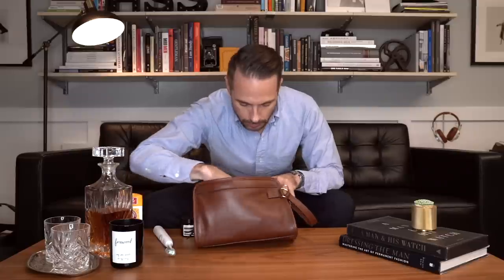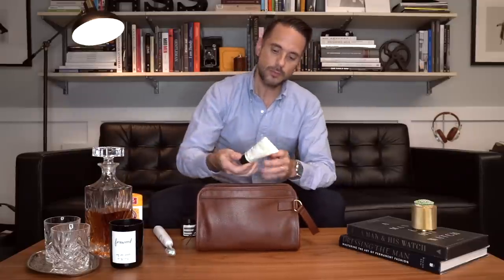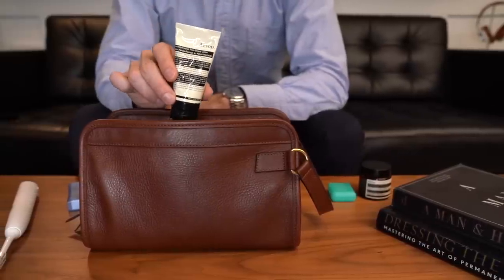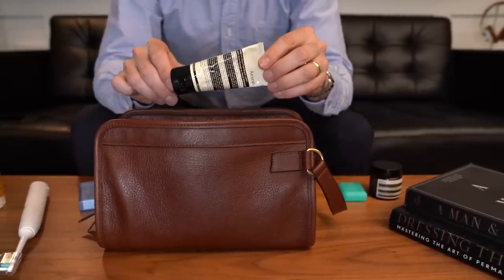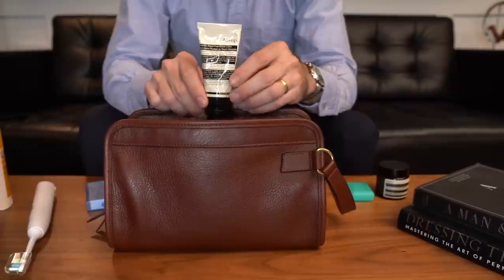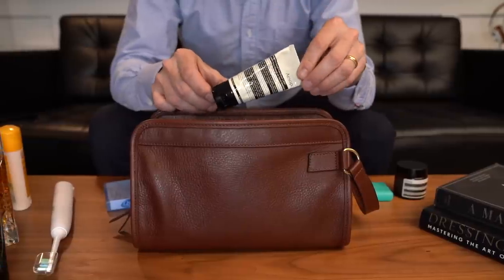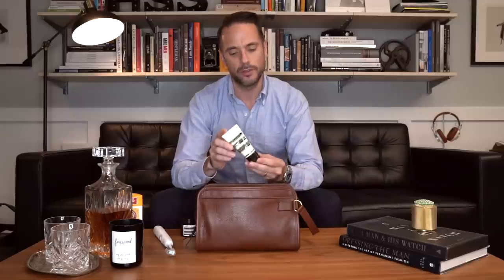I also have from Aesop this Moroccan Neroli Post Shave Lotion. Again, you can see it's not that big, but I've been using this for a month, believe it or not, and there's still a ton left. I haven't been using it recently because I've been letting my beard grow, but even if I use it daily, it lasts a very long time. From this little bottle I get about maybe two or three months, depending on how much I use. And you really don't need to use a lot of it at all.